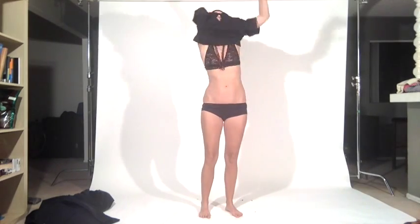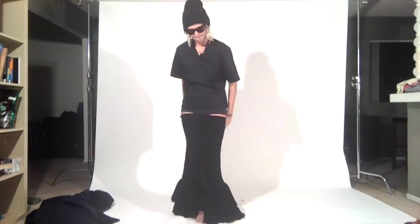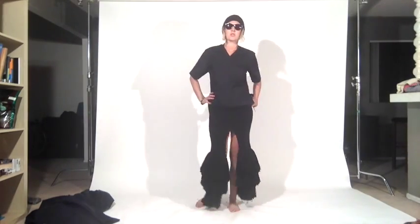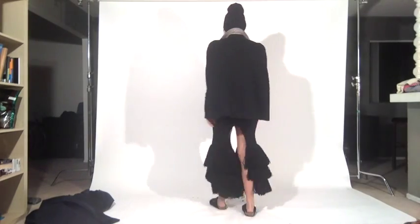Hey guys, welcome to this episode of Get Dressed With Me. This is a special episode because I managed to get my hands on look number one from the Celine spring/summer 2015 collection. These are runway samples, so the fact that I, as a size 8 to 10 woman, can fit into these clothes should show the versatility of Celine and what Phoebe Philo is doing there.